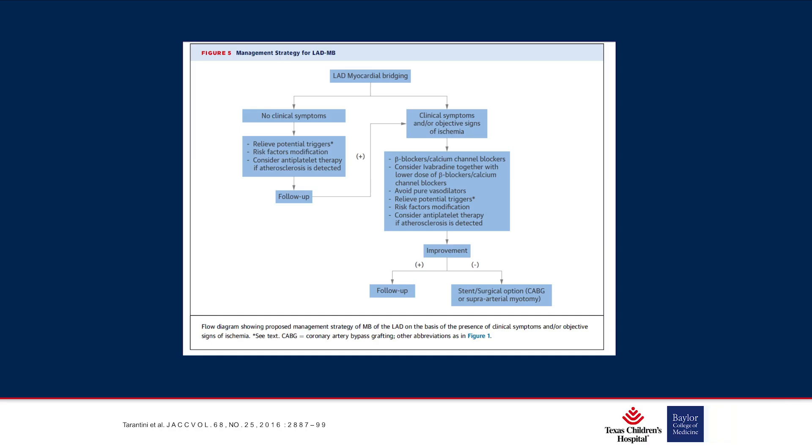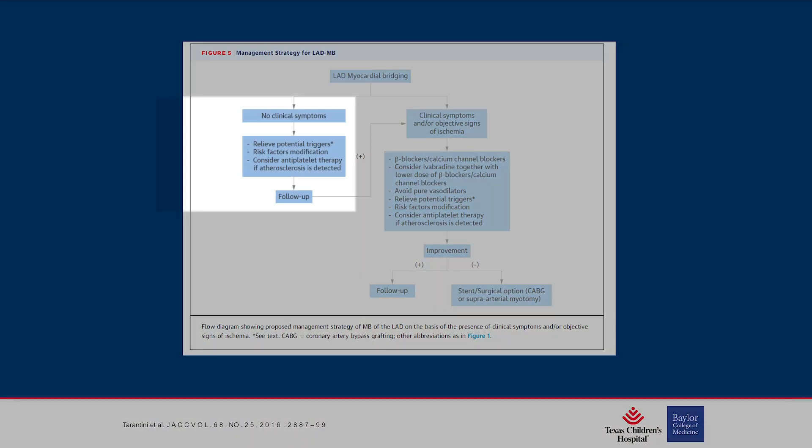There are several published management strategies — no AHA or ACC guidelines to fall back on. They are all quite similar. If a myocardial bridge is defined by CT or cath and there are no clinical symptoms, most recommend managing by reducing risk factors for other heart problems. Some consider antiplatelet therapy just with the diagnosis. Follow-up periods vary — some articles say every six months, some annually, some say even longer intervals are acceptable.